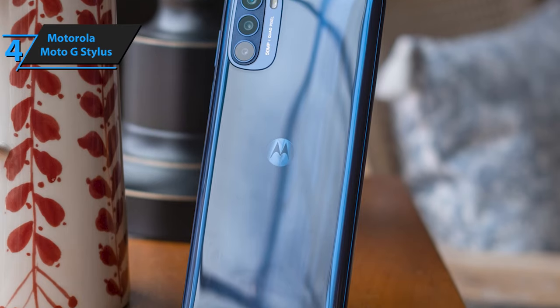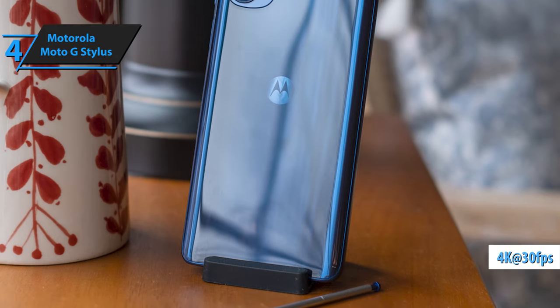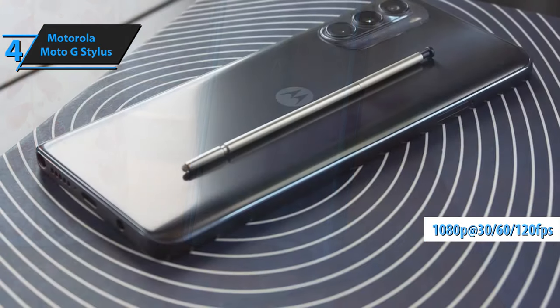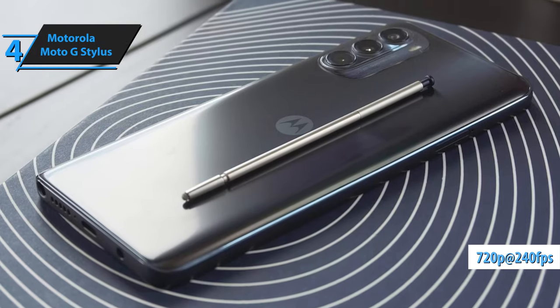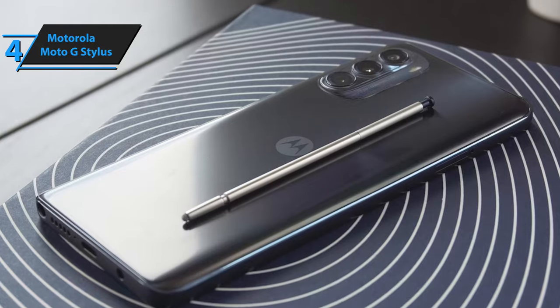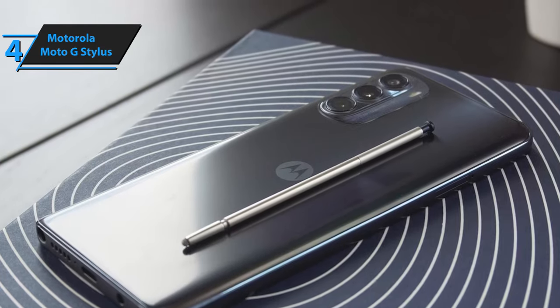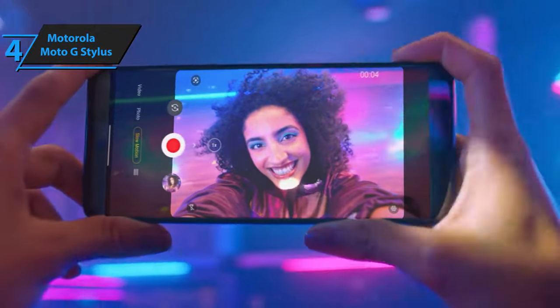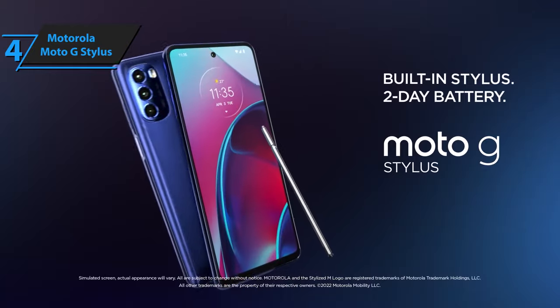A significant upgrade from the previous year's model is the ability to record 4K videos at 30fps. The phone also supports recording in 1080p at 30, 60, or 120fps, and in 720p at 240fps for super slow motion. Out of the box, the phone runs on Android 13, with a promised update to Android 14 and 3 years of security updates. In conclusion, the Motorola Moto G Stylus 5G is a budget-friendly smartphone that doesn't compromise on essential features — for the listed price, you can't beat this one.